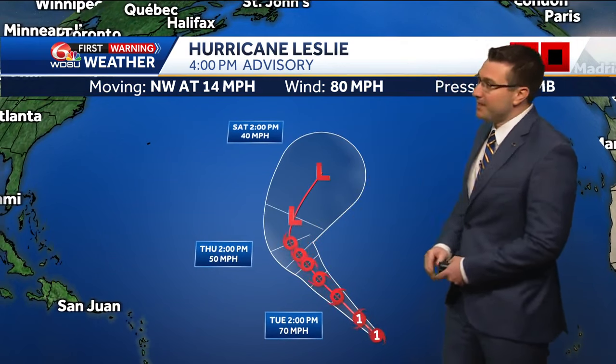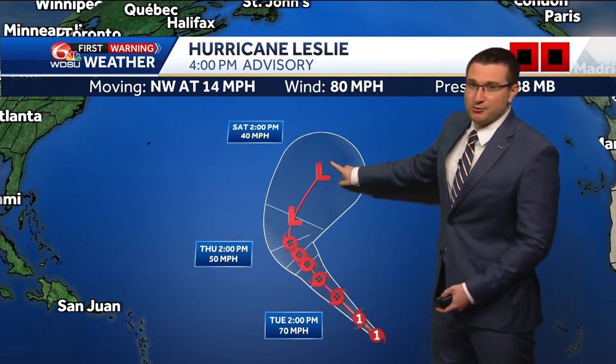Meanwhile, we're watching hurricane Leslie in the eastern Atlantic, a much weaker storm. Thankfully, this system is expected to weaken to a tropical storm and eventually a tropical depression later in the week as it turns towards the north.